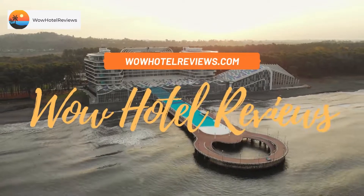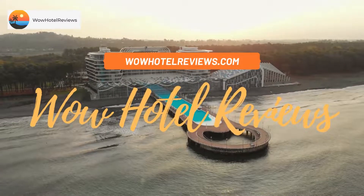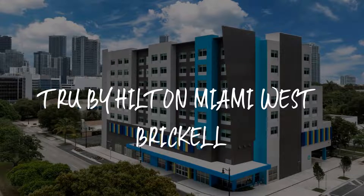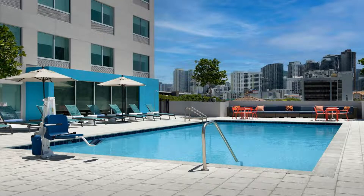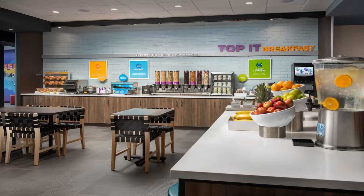Hello guys, welcome to Wow Hotel Reviews. Today I am reviewing Tru by Hilton Miami West Brickell. It's a three-star hotel. Please use our Booking.com link in the description to book the hotel and get special pricing.